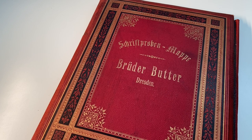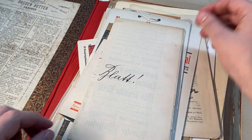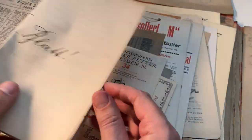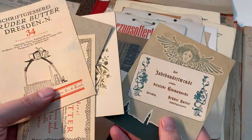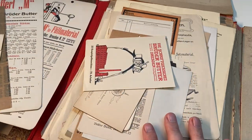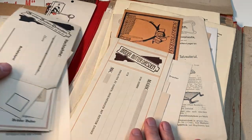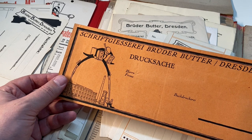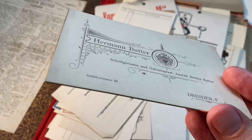This is a folder I bought recently, containing type specimens from the type foundry Brüder Butter. When I saw the offer that didn't contain any pictures, I bought it immediately, not really knowing what I would get. The folder contains all sorts of prints from the foundry: letterheads, greeting cards, type specimen posters and so on — printed matter produced over several decades, going all the way back to the 19th century when the foundry was started. It is one of the most unusual and most interesting items in my collection.